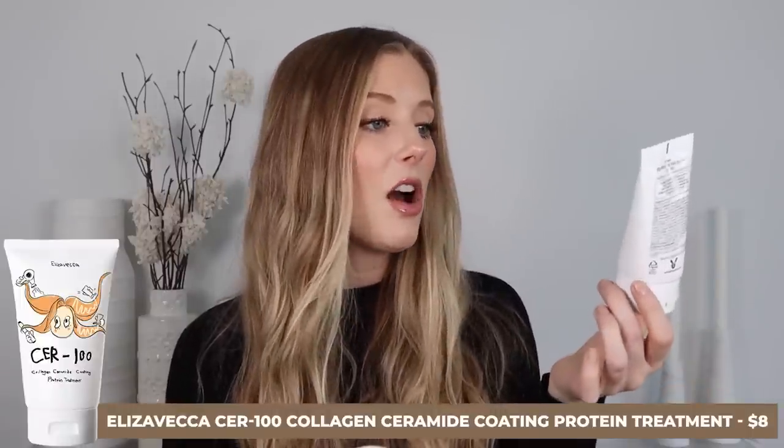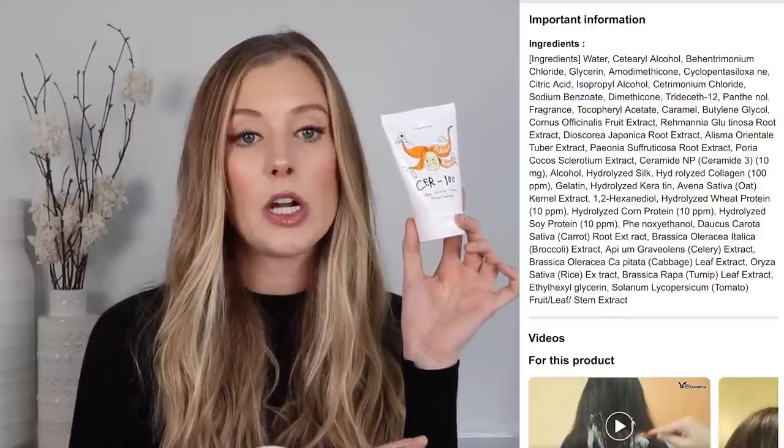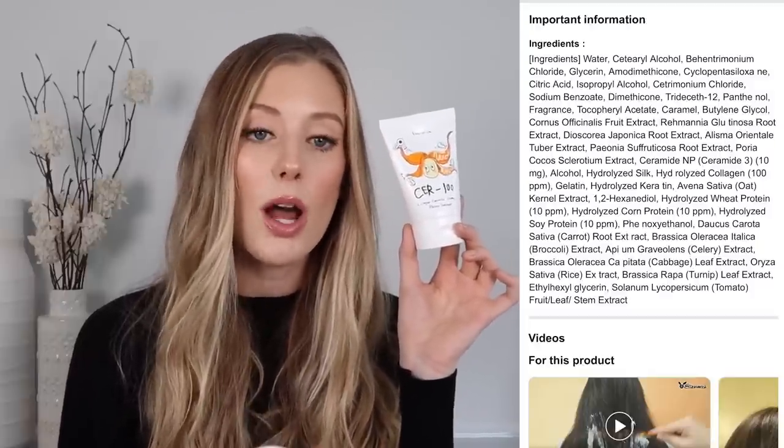I finished up the Elizavecca CER-100 Collagen Ceramide Coating Protein Treatment. My only complaint is that I go through it really quickly — I wish it was five times the size because it's so good and dirt cheap. I posted an entire review on this product because it was supposed to be a dupe for Olaplex, so I went into full investigation mode digging into the ingredients. I'll list that video below. To quickly summarize, the standout ingredients include amodimethicone, citric acid, quats, and plant proteins. This makes my hair feel so silky soft and it detangles like butter. I don't understand how this is like seven or eight dollars.